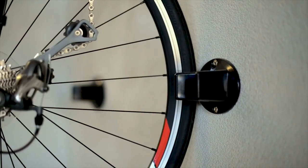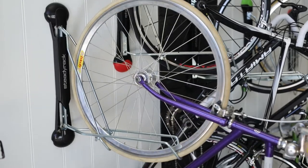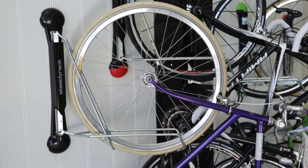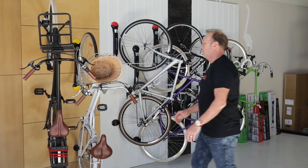The other thing we did was introduce a pivot into the design. What that did was enable us to basically put a rack anywhere in a garage and still get cars or vehicles or anything else in or out of that garage without having to take the bikes out of the rack.